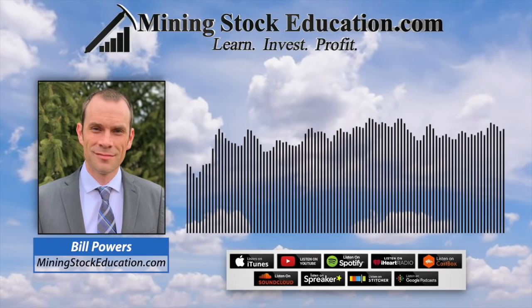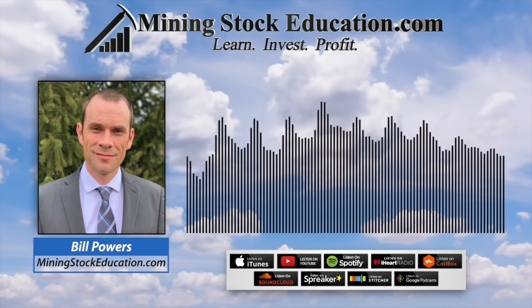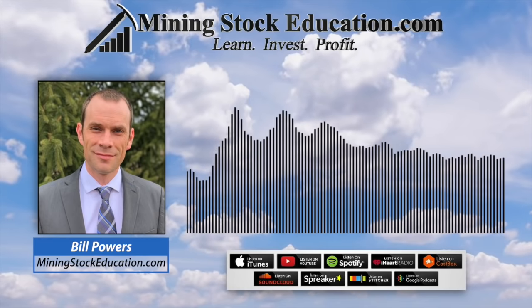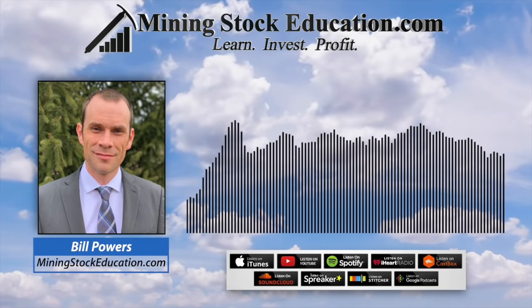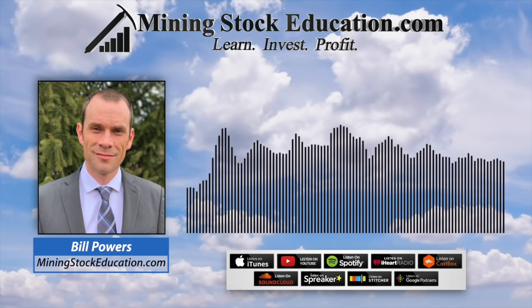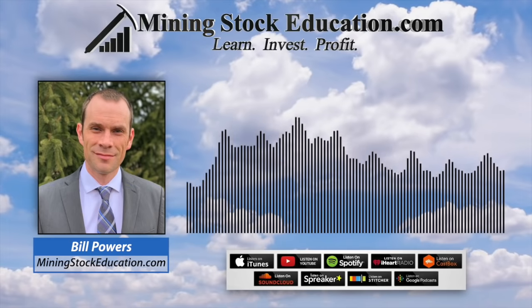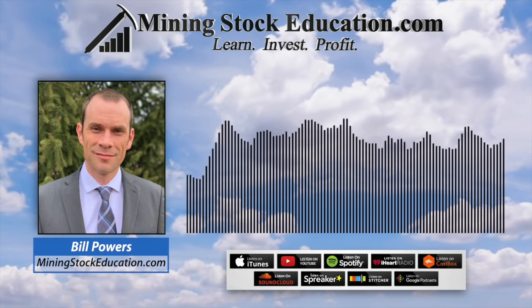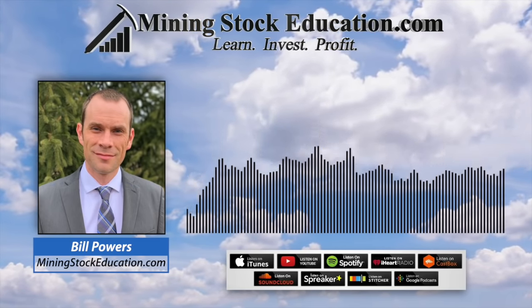That would be classified as a world-class project. So even if you're invested in a junior explorer that finds a couple or a few million ounces, you're going to be paid well if you've got a good entry point. When I focus on exploration companies, I focus on ones that are going to find something in the realm of what a Barrick or a Newmont wants.